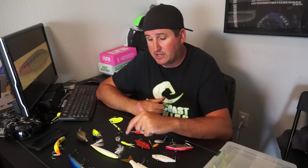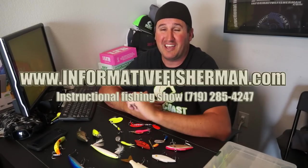Remember, have fun out there. Catch these fish, be safe — they're big gnarly fish and when they shake their head they can jam a hook into you. Use a big net, have a good time. I'm Nick the Informative Fisherman, appreciate you watching. Follow me on Facebook, Instagram, and informativefisherman.com — we'll see you next time.